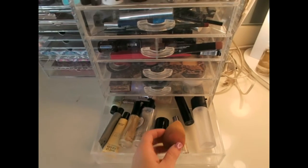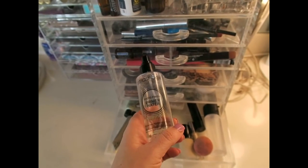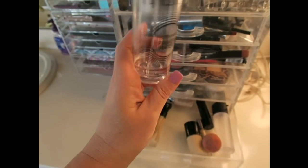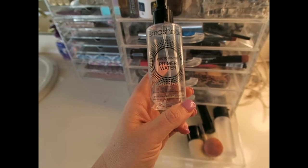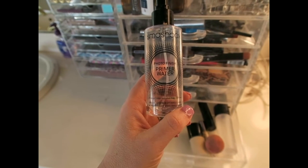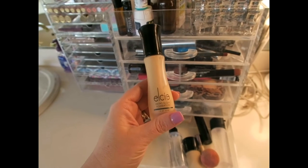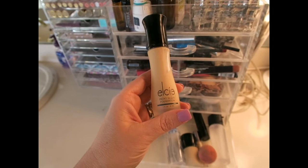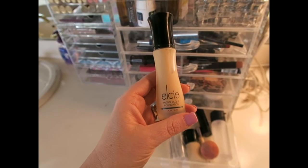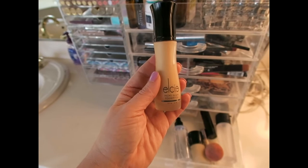I apply that concealer with a beauty blender — as you can see it's well used, I probably need a new one. I always do my skincare before foundation, then I use a primer. This primer is the Smashbox Photo Finish Primer Water — I'm almost out of this one. I love it; it's very refreshing and if you have dry skin it moistens your skin without making you greasy, and it helps keep your makeup on longer. I also have this Elsie Micro Sleek foundation — it's a little too dark for me right now, but I use it when I get very tan in the summer.